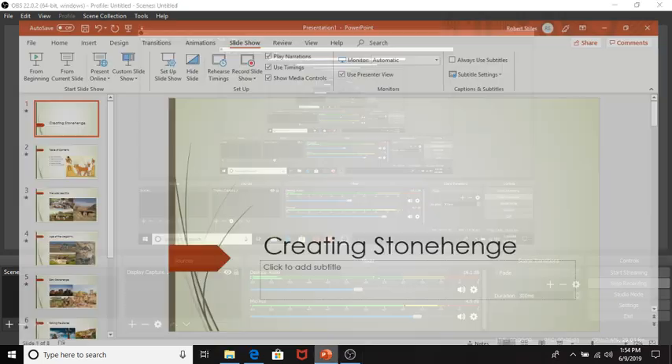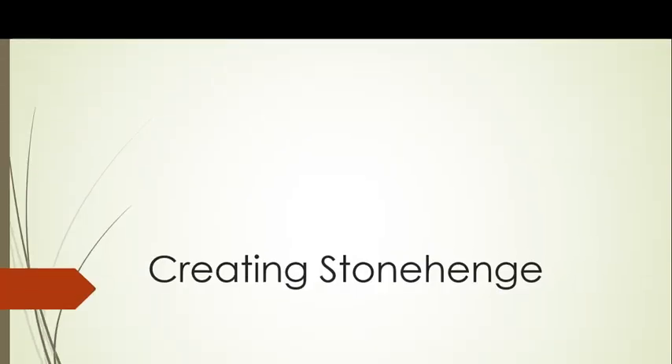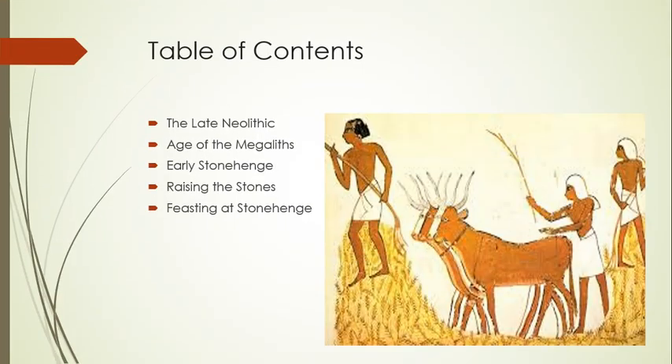Welcome to a Legendarium special called Creating Stonehenge. In this episode, we will talk about late Neolithic society and how they created the megaliths that dot ancient Britain, including early versions of Stonehenge.